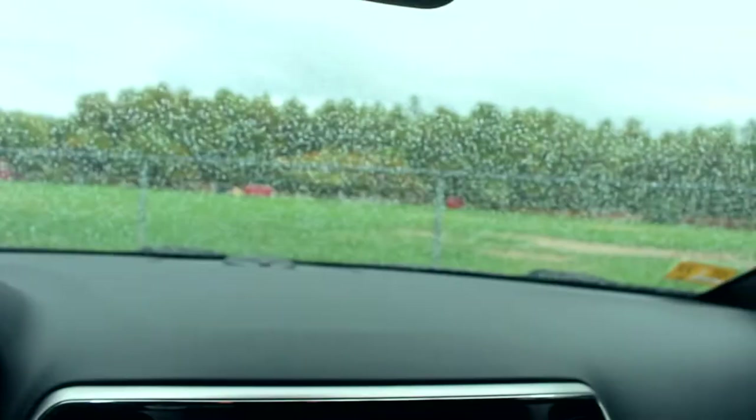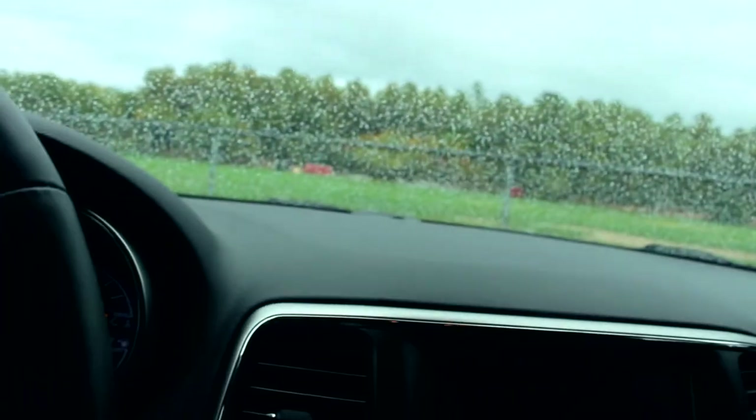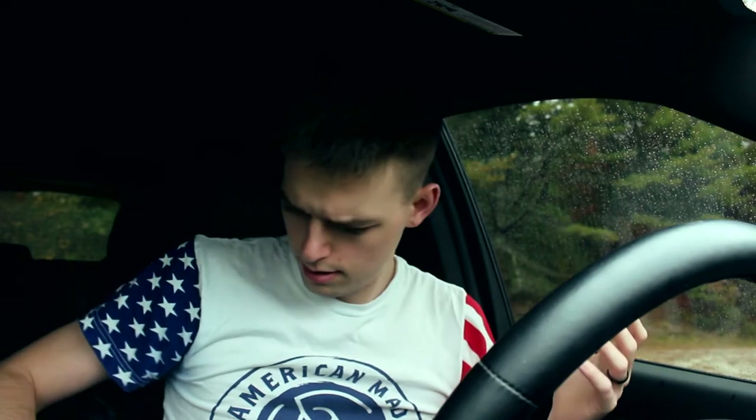That was probably the worst timing ever. So let me figure out a way to set the camera up. Now that the rain decided to ruin my video — it seems to have stopped because you don't hear it anymore — we might be able to jump back out in a minute. But let me just go over what happened and what the issue was that I had with the car.